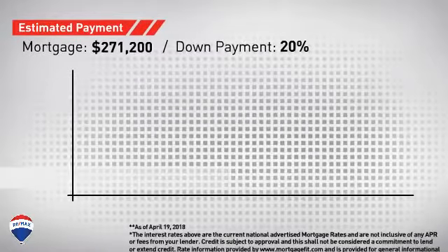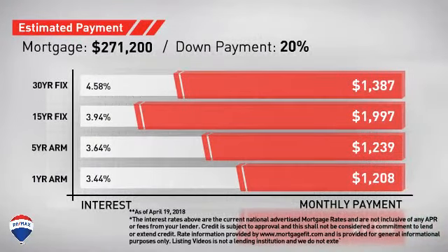Considering a mortgage for this property? Here are some options with regards to today's interest rates and monthly payments.